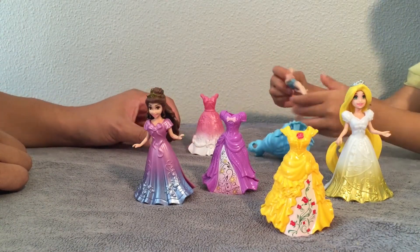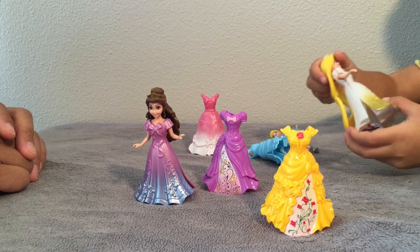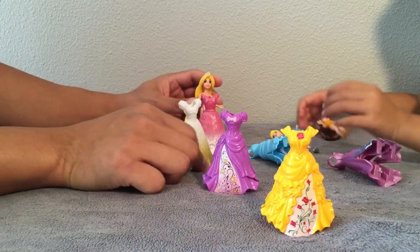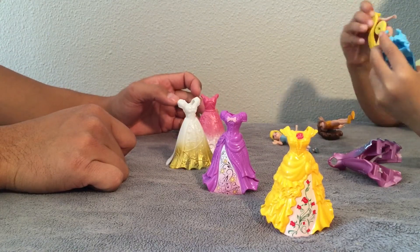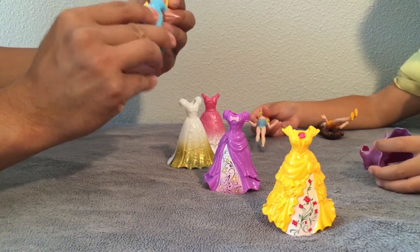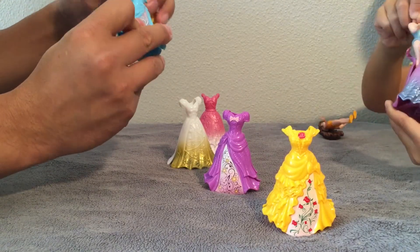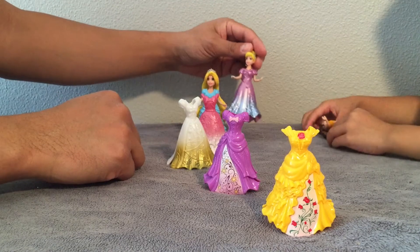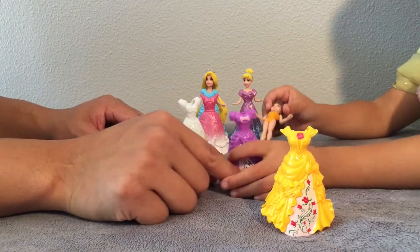Now they can change dresses. Oh, that's kind of tricky — you got to push it on the bottom. So what color dress do you want Rapunzel to wear? The blue one? That is a little difficult — you got to make sure the feet are aligned inside, then put the dress on. That looks pretty.